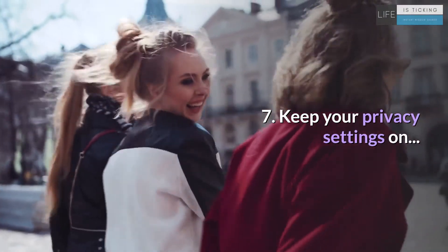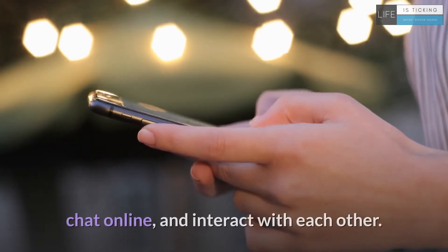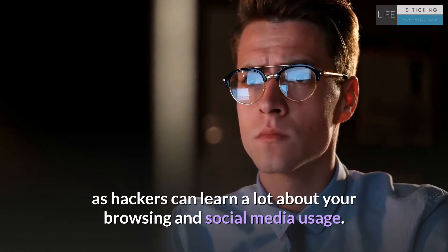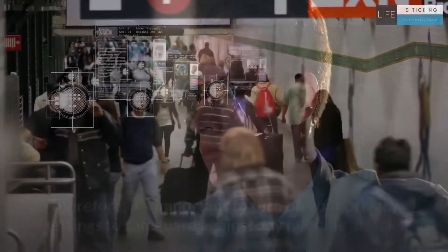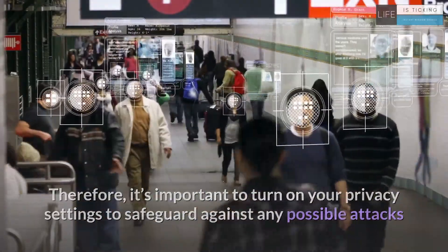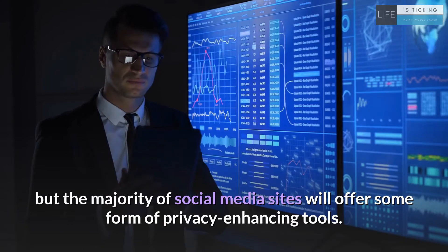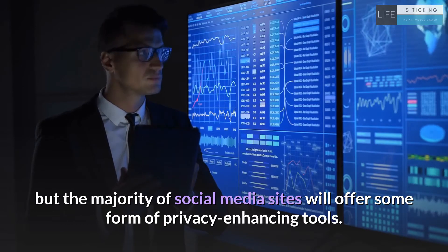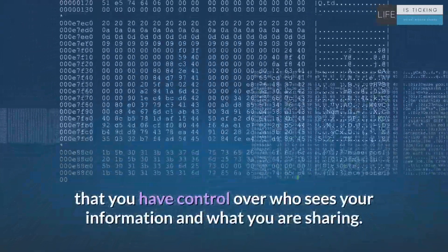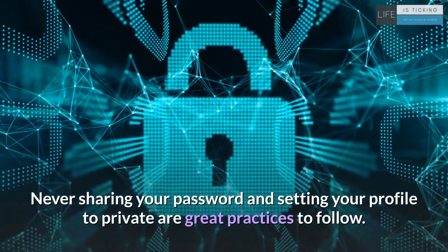7. Keep your privacy settings on. Social media platforms are a great way to keep in touch with friends, chat online, and interact with each other. However, these sites are potentially risky as hackers can learn a lot about your browsing and social media usage. Therefore, it's important to turn on your privacy settings to safeguard against any possible attacks or identity theft. Websites may make it hard to find these settings, but the majority of social media sites will offer some form of privacy-enhancing tools. Good privacy settings also mean that you have control over who sees your information and what you are sharing. Never sharing your password and setting your profile to private are great practices to follow.